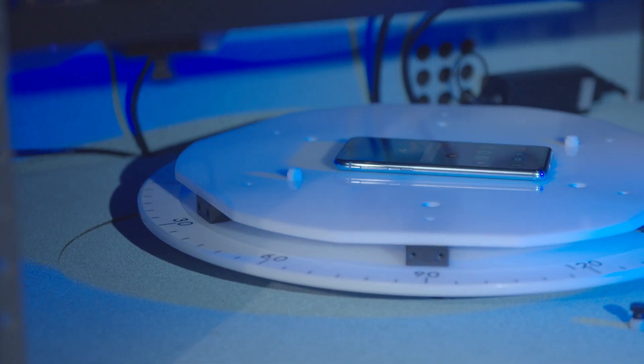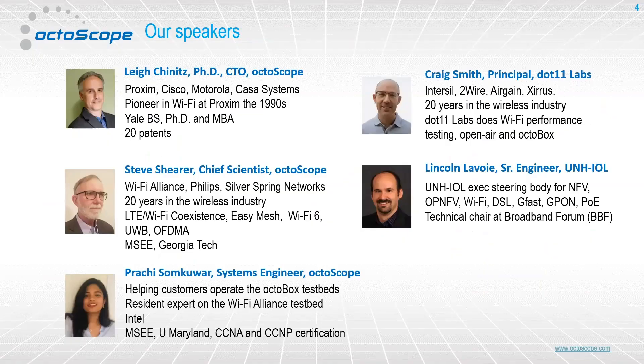We will be showing some of these tests live. Our speakers today are our CTO Lee Chinitz and Steve Scherer, chief scientist. They will tag team on the first part of the seminar with all the testing, live testing, and deep dive into OFDMA.